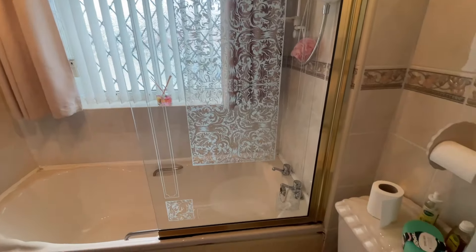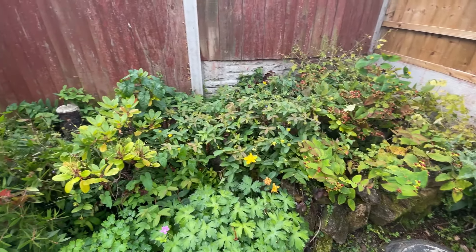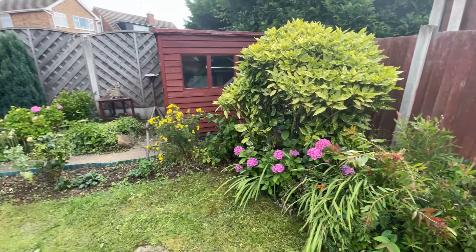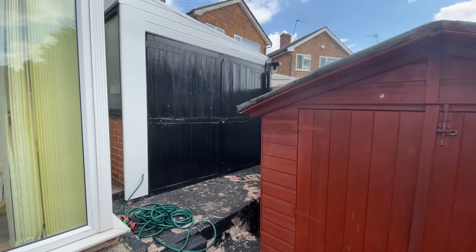To the rear of the property is a great sized south facing garden which lets in lots and lots of sun and is a perfect place to entertain all of the family during the summer months. There is also access to the back of the garage from the garden.